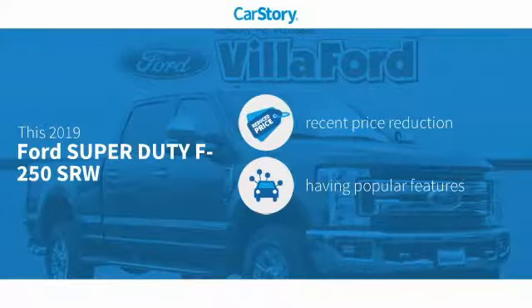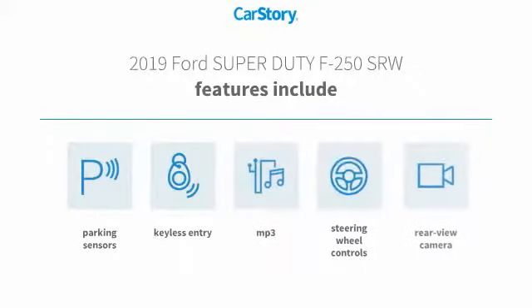Car Story research indicates this vehicle as having a recent price reduction with popular features. Features also include keyless entry, parking sensors, rear view camera, steering wheel controls, and MP3.